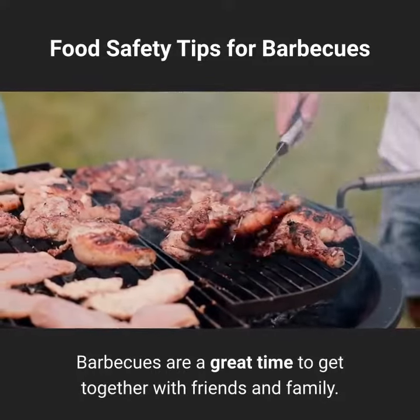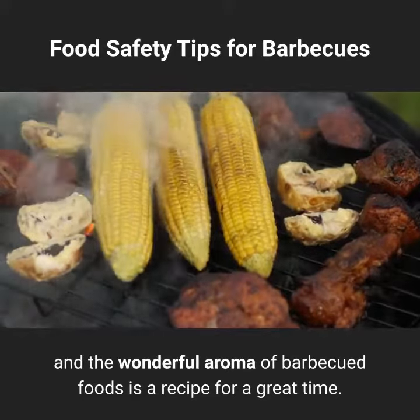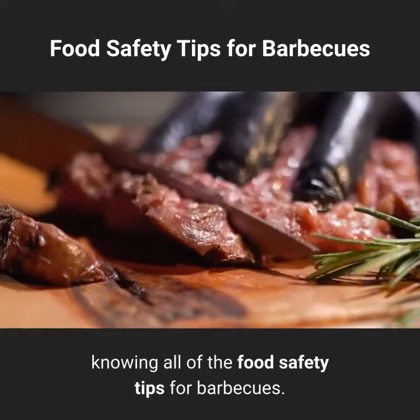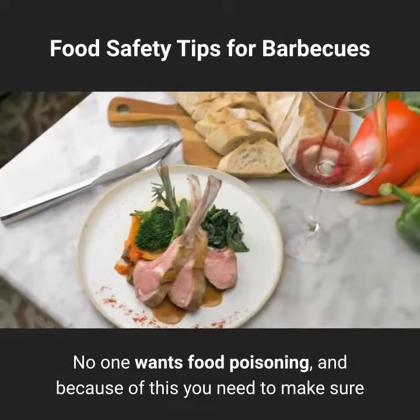Barbecues are a great time to get together with friends and family. The noise of loved ones, fresh air, and the wonderful aroma of barbecued foods is a recipe for a great time. But with this fun comes the responsibility of knowing all of the food safety tips for barbecues.